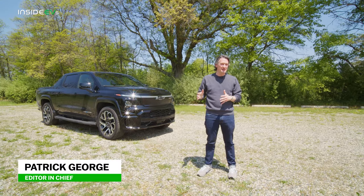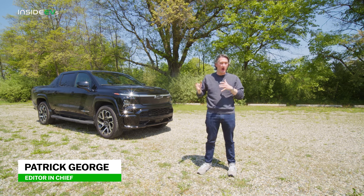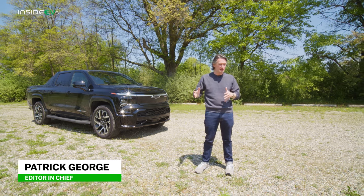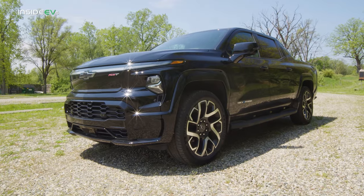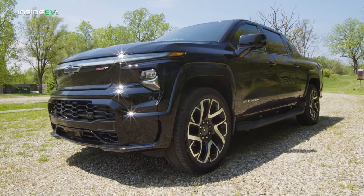I'm Patrick George from InsideEVs.com, and we're here in the home of American automaking — Detroit, Michigan — to see how Chevy's handling the upcoming EV truck race. This is the 2024 Chevrolet Silverado EV.